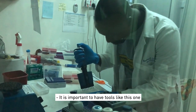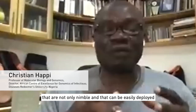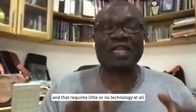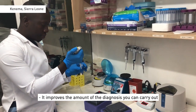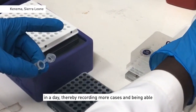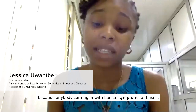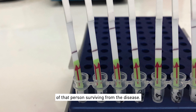It is important to have tools like this one that are not only nimble and can be easily deployed and easily integrated into the public healthcare system, but that require little or no technology at all to enable diagnostics. It improves the amount of diagnosis you can carry out any day, thereby recording more cases and being able to treat them at the appropriate time — especially for Lassa fever, because if anybody coming in with symptoms of Lassa is diagnosed early, there's a high chance of that person surviving from the disease.